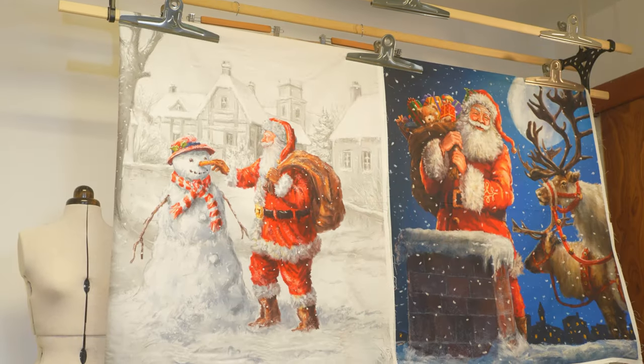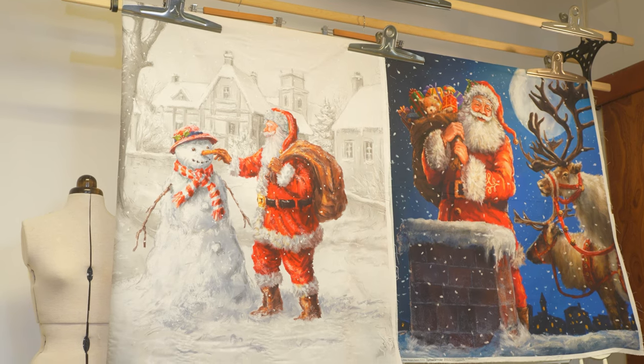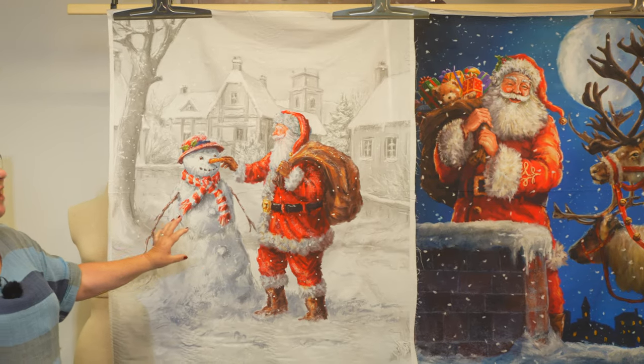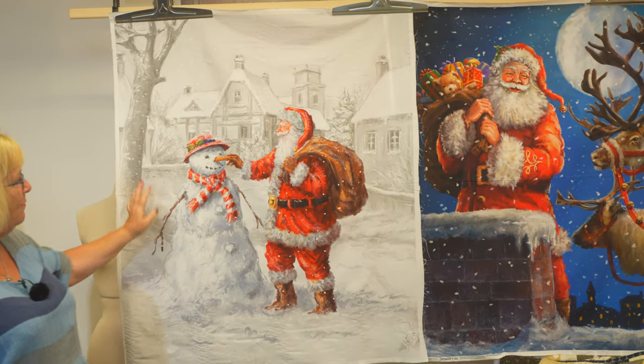And then we've got this one which is Santa talking to the snowman, and I love this pop of colour on the pale grey background.